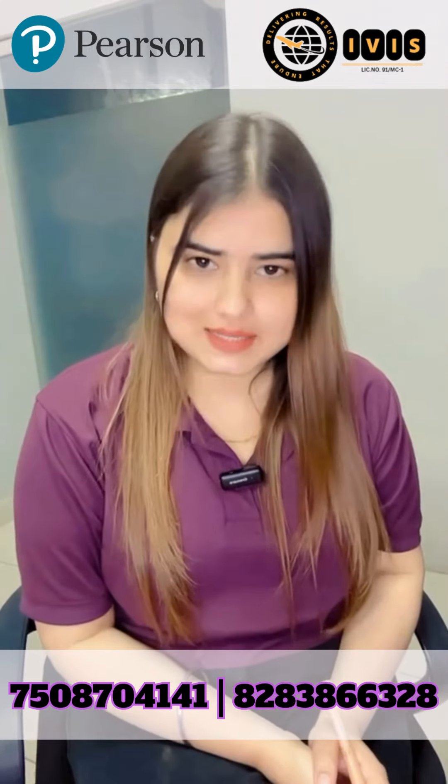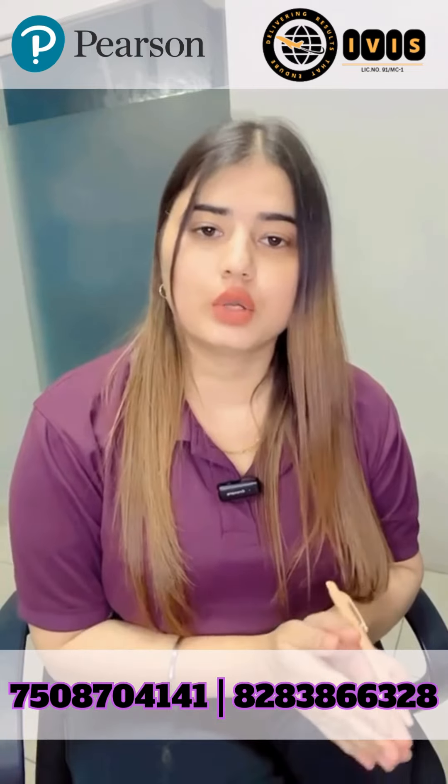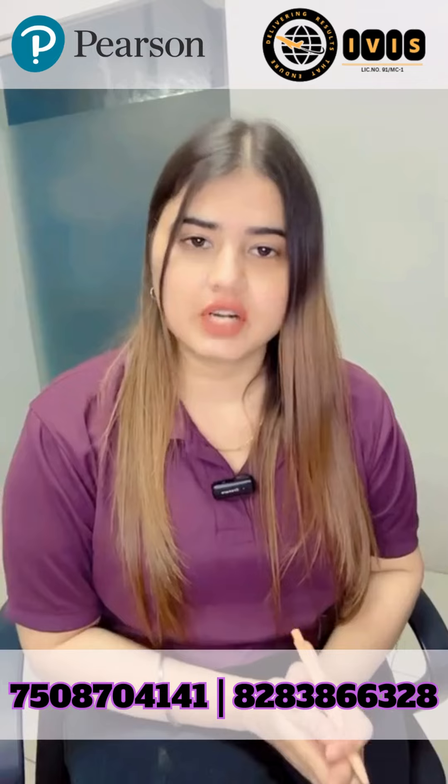First of all, we need to talk about some basic points. We have one or two questions in the exam and the word limit is 300 words.